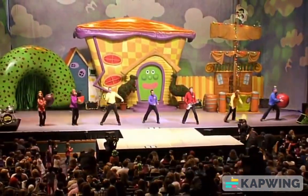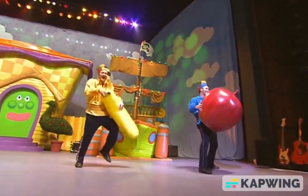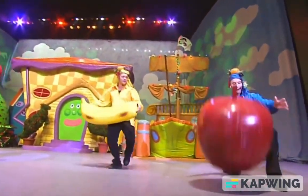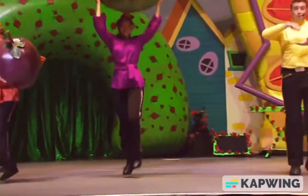Now we've had our fruit salad today. It's time to put the scraps away. So wash the bowl and watch the spoon. Let's do it all again real soon.